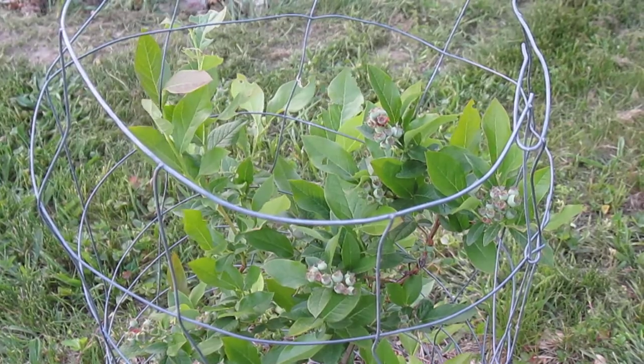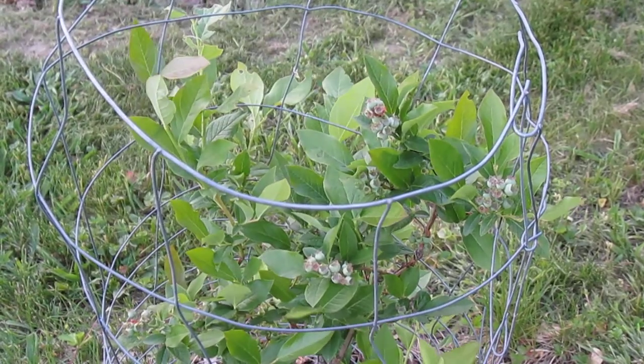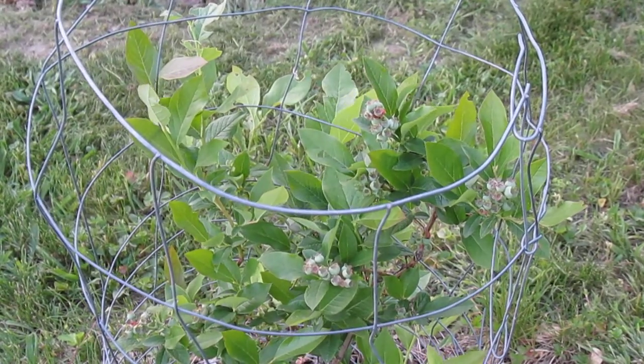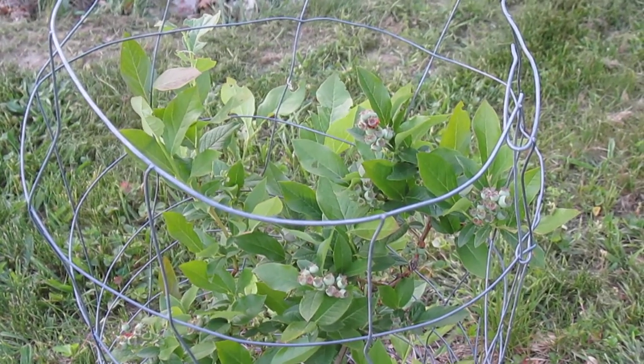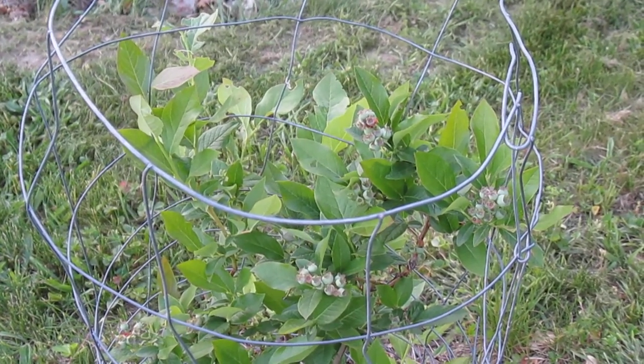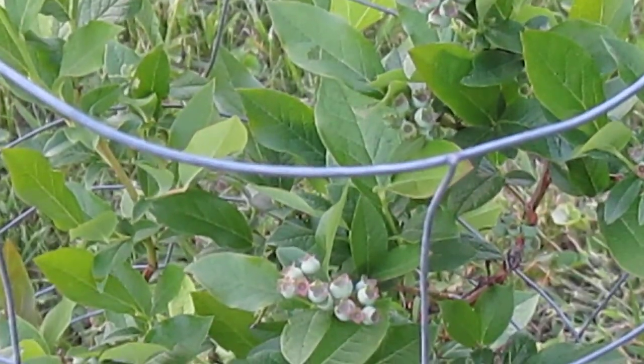This is definitely a sight to see. These are Patriot blueberries — this is my Patriot blueberry bush. I got this probably about three years ago, and for some reason this bush gives you blueberries very early. There's a lot of them there, all in the background.